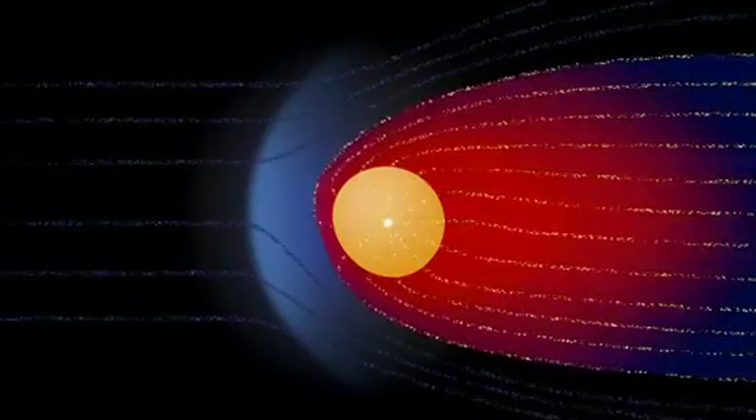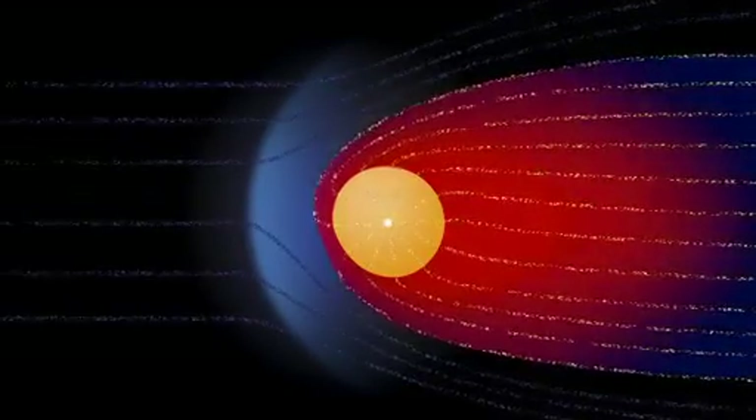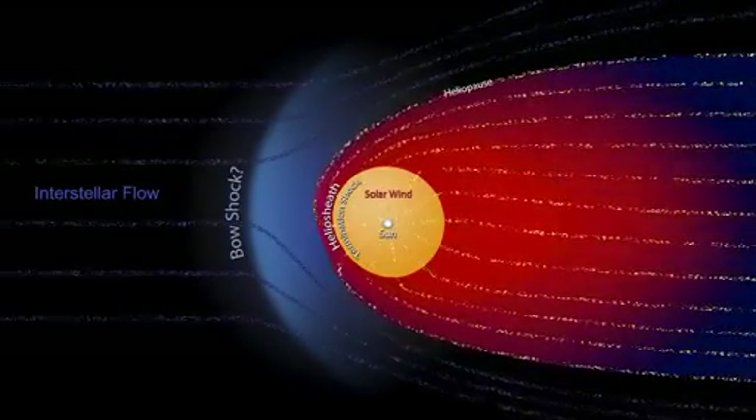Voyager 1 is now 120 times as far from the Sun as the Earth is. That means it's 11 billion miles out. And Voyager 2 is 9 billion miles out. They're very near the edge of the bubble the Sun creates around itself called the heliosphere.